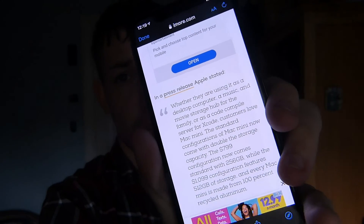They also just announced a new Mac Mini, and I didn't want to do a separate video — it makes more sense to cover it all together. The new Mac Mini starts at $799 with 256GB of internal storage, while the $1,099 configuration comes with 512GB. Every Mac Mini is made of 100% recycled aluminium.